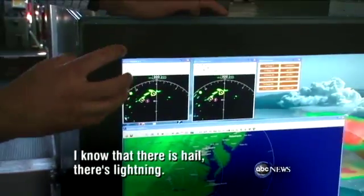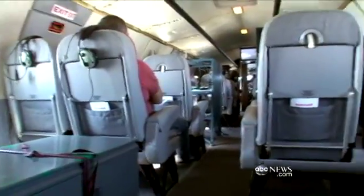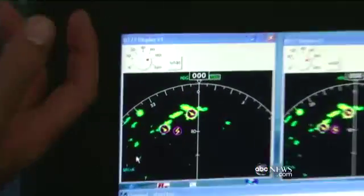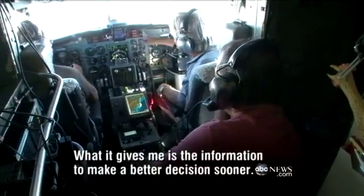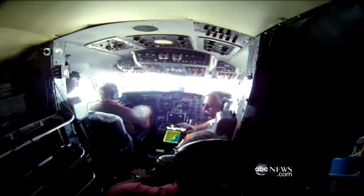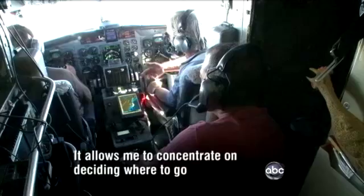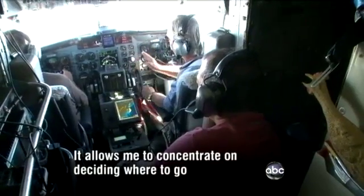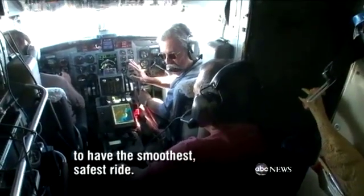There's hail, there's lightning. We are in the storm now — clouds billowing, cabin shaking — to demonstrate the new radar screen that actually identifies lightning cells and hail, flashing bright icons pilots cannot miss. Chief pilot Marcus Johnson explains: 'What it gives me is the information to make a better decision sooner. It allows me to concentrate on deciding where to go to have the smoothest, safest ride.'